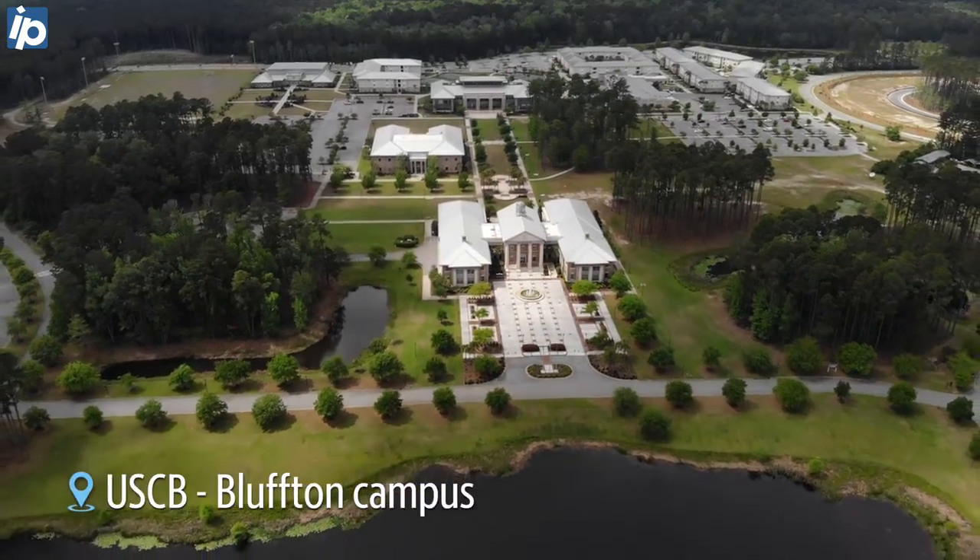If a student tests positive, they need to report that. There's a process in place to be able to report that, which starts the contact tracing group and initiates that so that we can find out what's happening on campus.